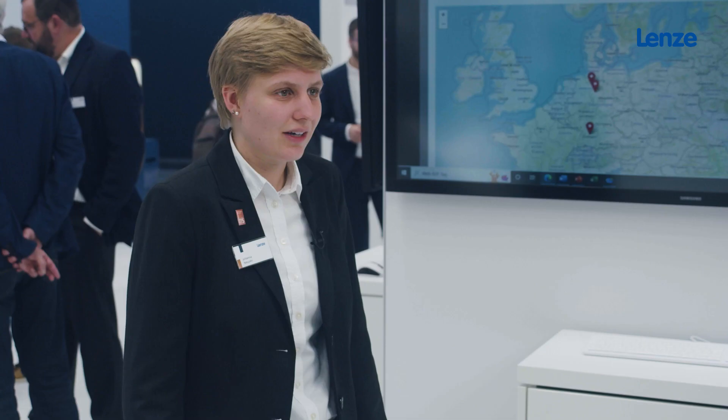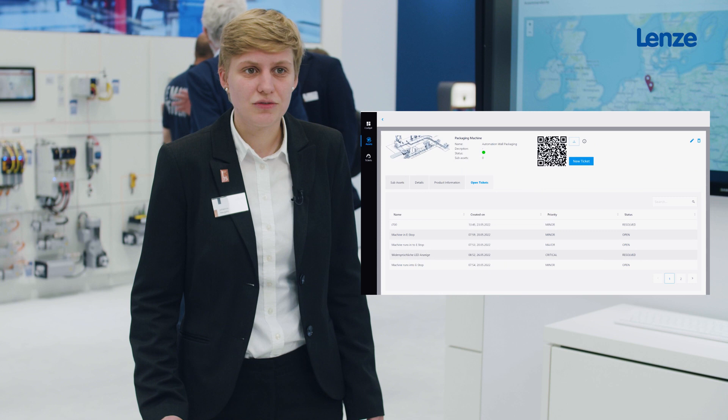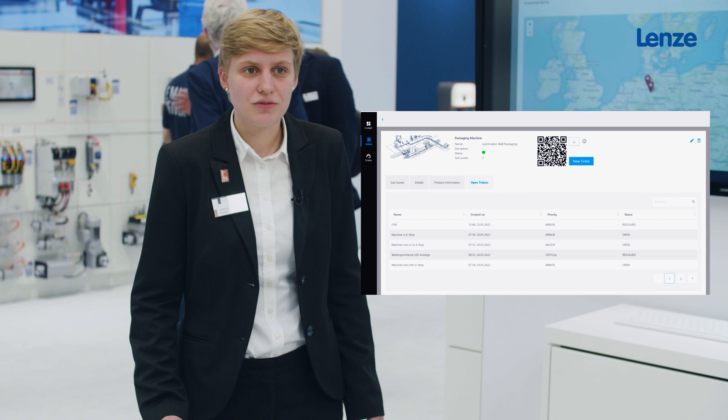Additionally, the right technical documentation is available at your fingertips. On the other hand we have the ticket management. In case of downtimes the machine automatically creates a ticket, or a ticket can be created manually by the machine operator, for example simply by scanning a QR code.